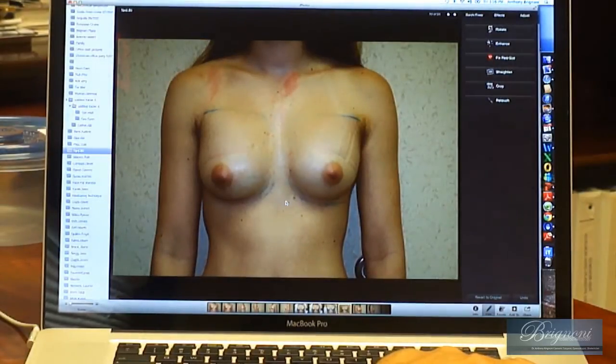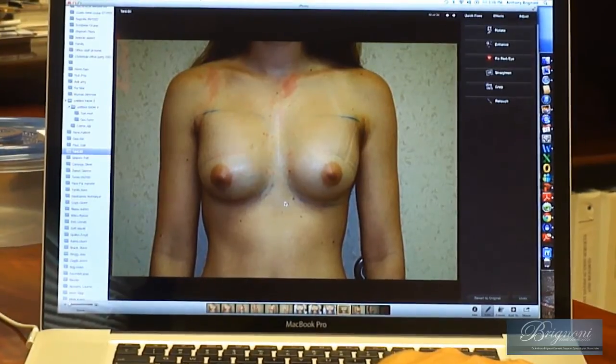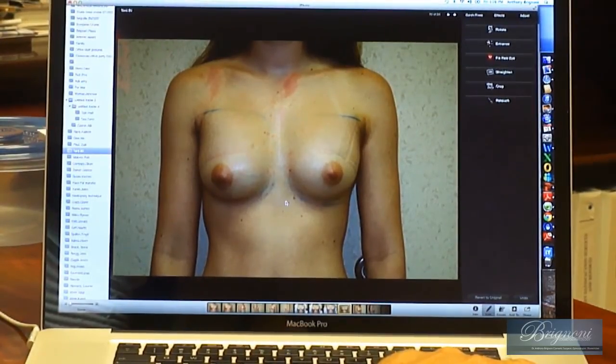This is two or three days after surgery. The implants still look a little bit high — they haven't gone to their natural place yet.